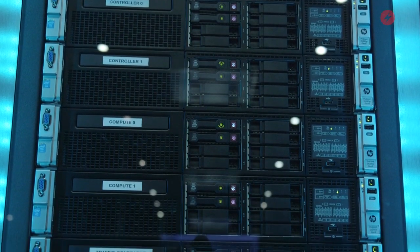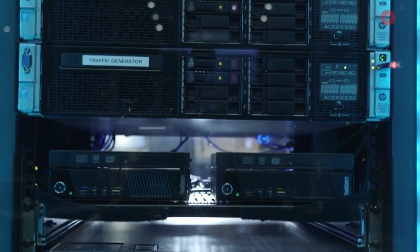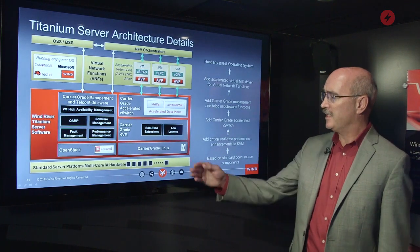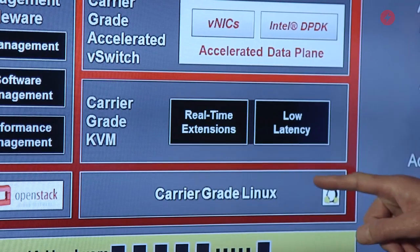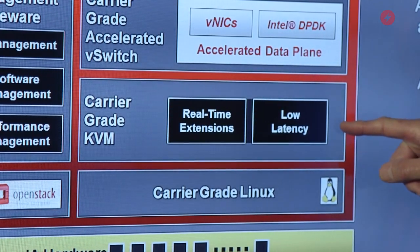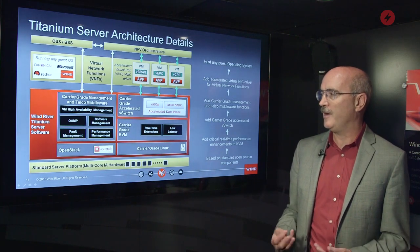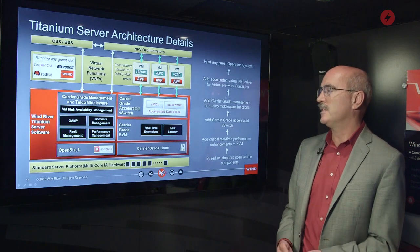Through the technology in Titanium Server, we maintain that level of service uptime for service providers. Let's take a minute and talk about the architecture of the Titanium Server product. Titanium Server is based on open source software elements. First, carrier grade Linux. Second, KVM, which is an industry standard hypervisor. We've actually enhanced KVM with a couple of enhancements required in order to maintain the performance and reliability you need for telecom infrastructure.